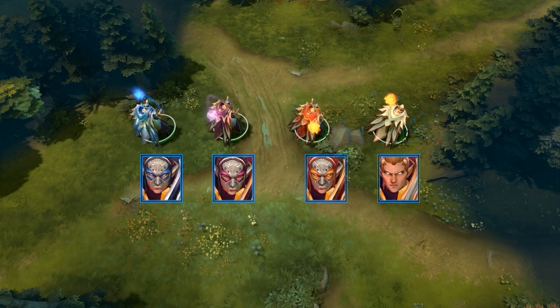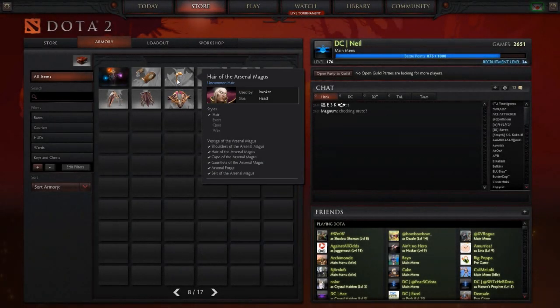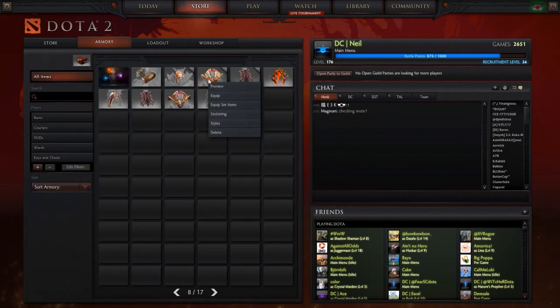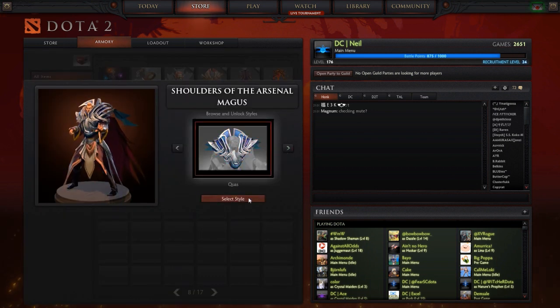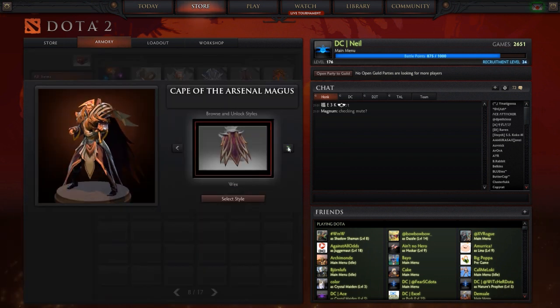All 16 items that were in the workshop are now in the game. Keep in mind that the four styles for the headpiece, shoulder piece, and cape can be changed by right-clicking the item and changing the style. This also means that you can mix and match to your heart's content. The only reason I'm bringing this up is because the process isn't very intuitive, as many people have been confused.